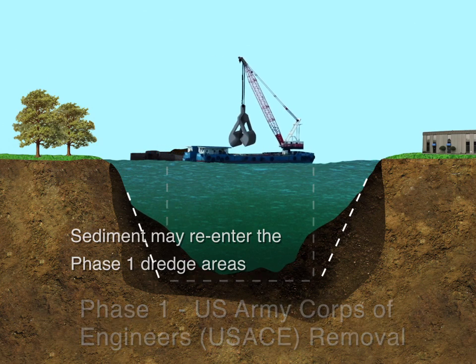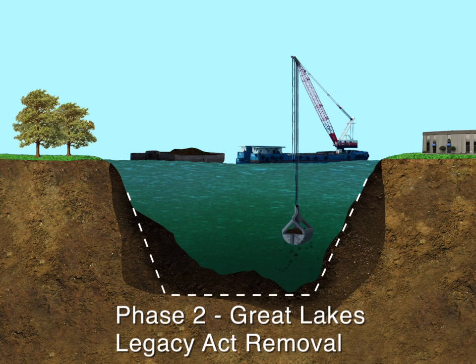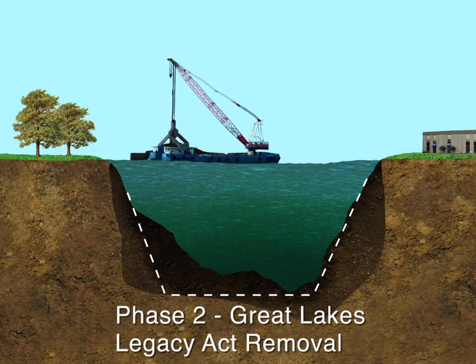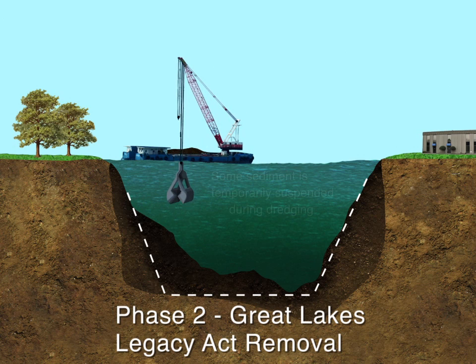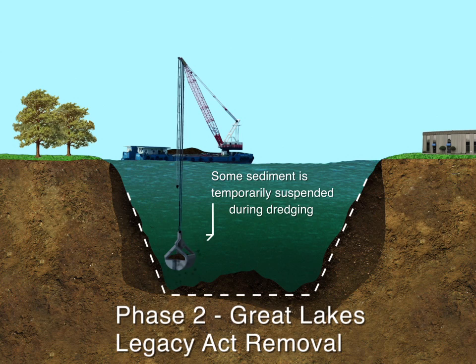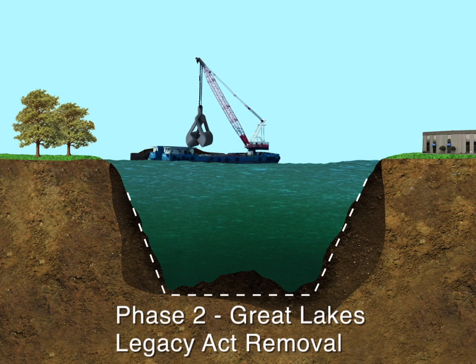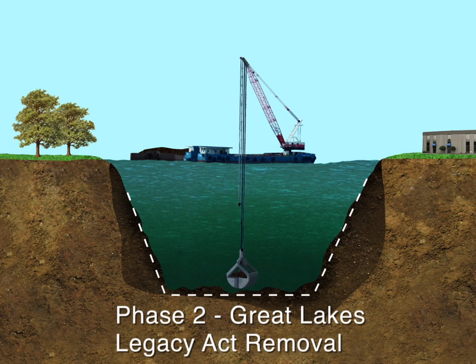This sediment will be captured during Phase 2 dredging operations. During Phase 2, contaminated sediment will be removed as part of the Great Lakes Legacy Act remediation project, led by the U.S. Environmental Protection Agency, with support from the Buffalo River Restoration Partnership. In areas requiring attention, the remaining sediment from the Phase 1 dredging will be removed, as well as contaminated sediment from the channel's side slopes and below the navigation channel. Phase 2 dredging also will result in some sediment remaining, as dredging is never a perfectly precise process.